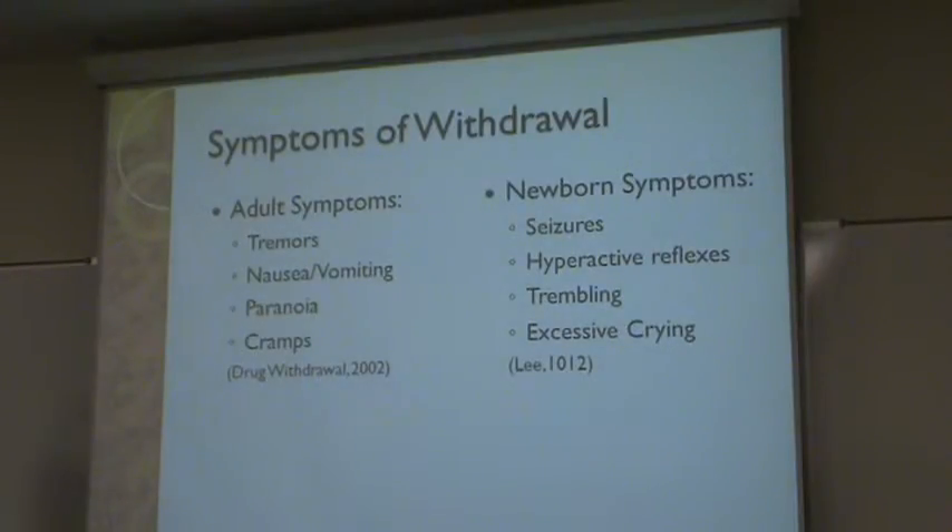The symptoms of withdrawal in adults and newborns are very similar. Adult symptoms of withdrawal include tremors, nausea and vomiting, paranoia, and cramps. A child going through neonatal abstinence syndrome can have seizures, hyperactive reflexes, trembling, and excessive crying.